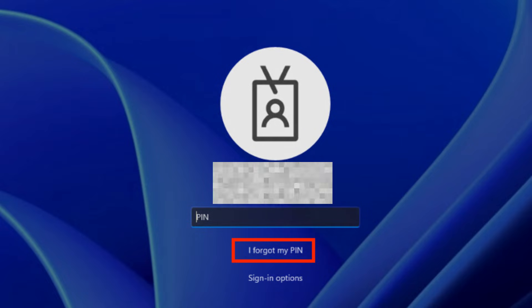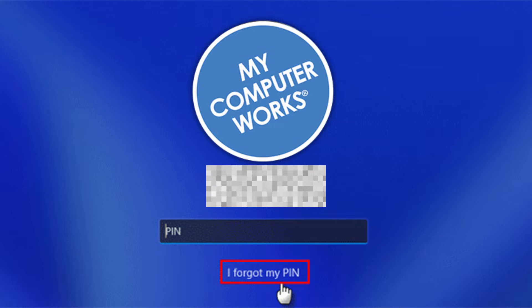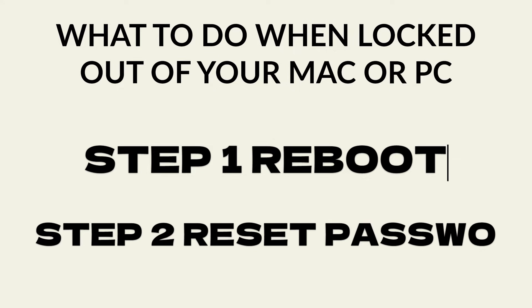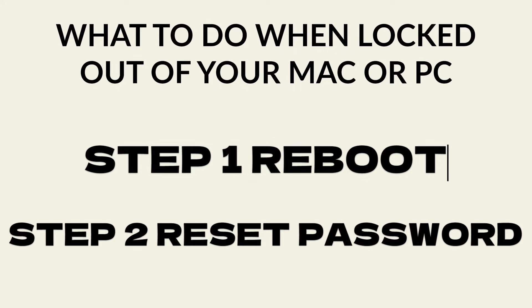Use the new password on the computer and try that — it might let you sign in. For Windows computers, if it's the PIN you're having an issue with, there will often be a 'Reset PIN' option, but you will need a working Microsoft account password to do that. So step two is resetting your Microsoft password on Windows, or your Apple ID password on Mac, and then using that to get back in.